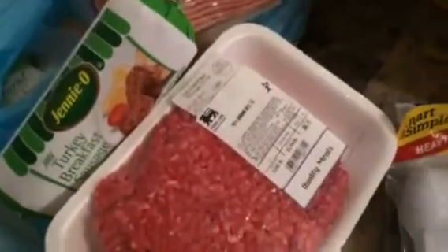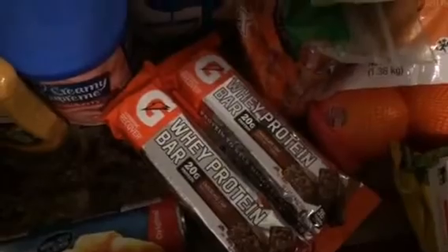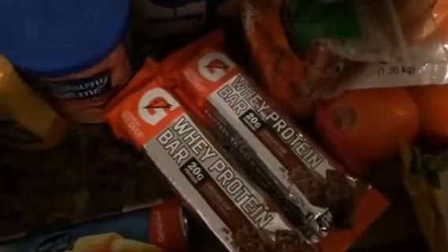Now on to Food Lion where I spent $115. I got two packs of ground beef, a pack of sausage, turkey sausage, turkey bacon, oven roasted turkey, and then in this bag is chicken breast. Then some of these Gatorade Whey Protein Bars Chocolate Chip Flavor.